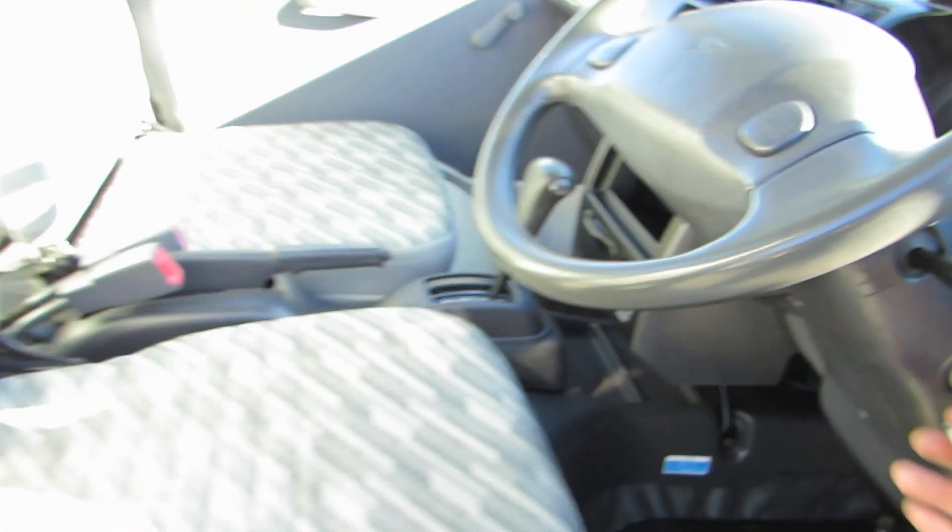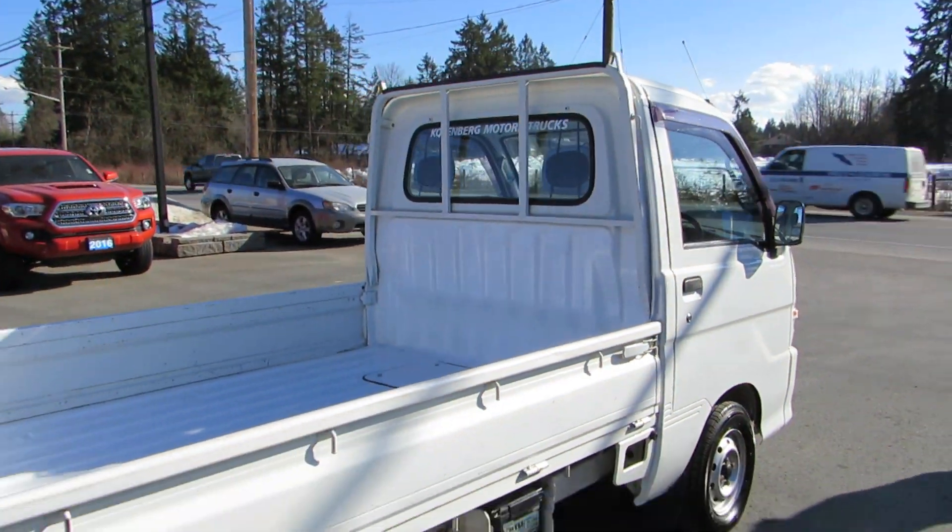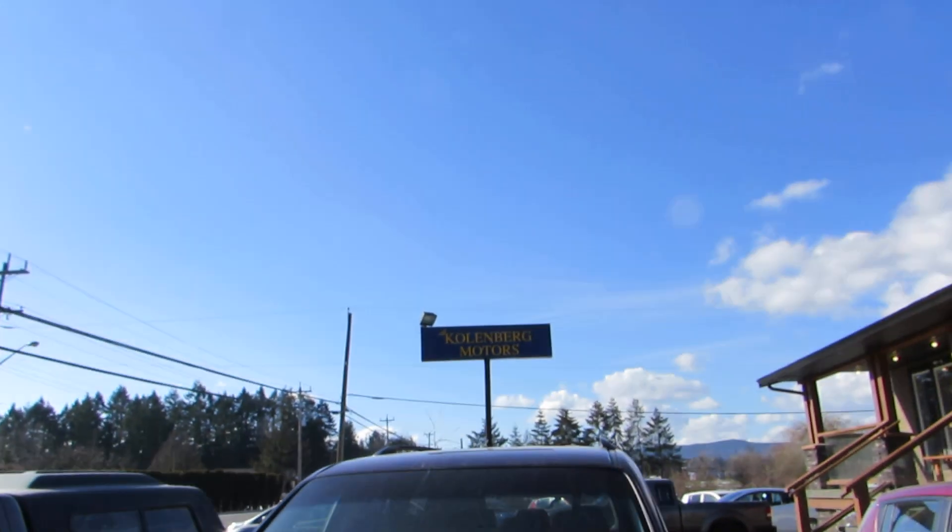Inside note, it's in excellent shape. You can view this little Daihatsu at Kohlenberg Motors at 3537 Couch and Lake Road in Duncan.